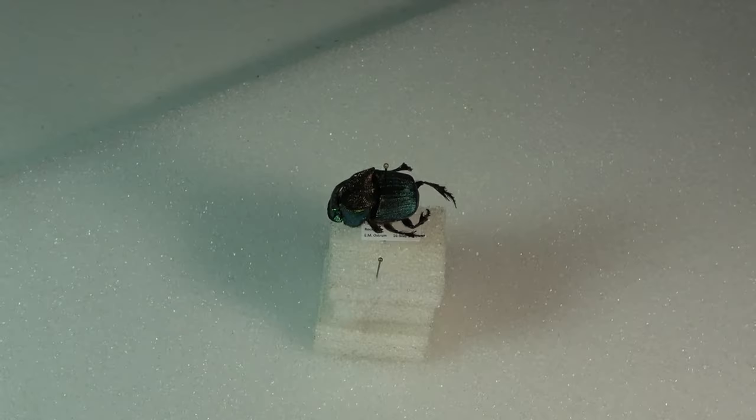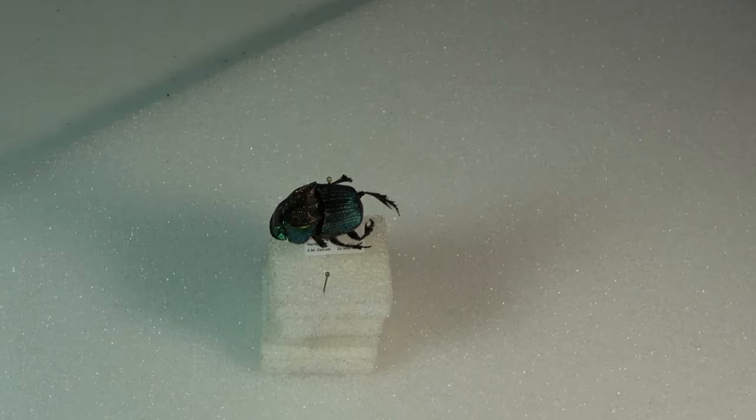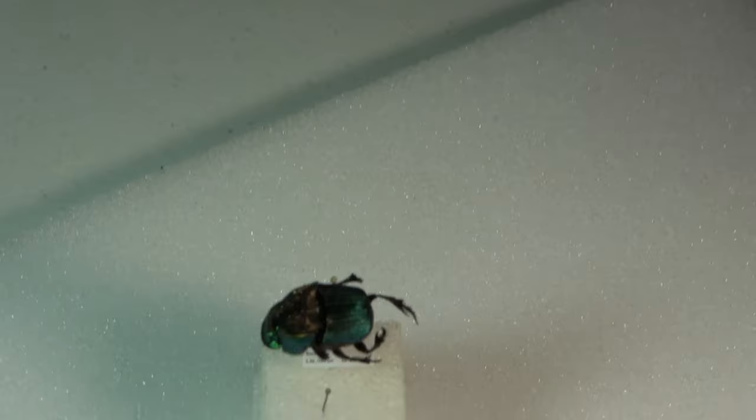I'm actually just going to go with the genus Phineas as a whole. These are collectively known as rainbow scarabs. These are dung beetles, and as you can see they're actually very quite beautiful in their coloration. I'm going to go ahead and zoom in here.